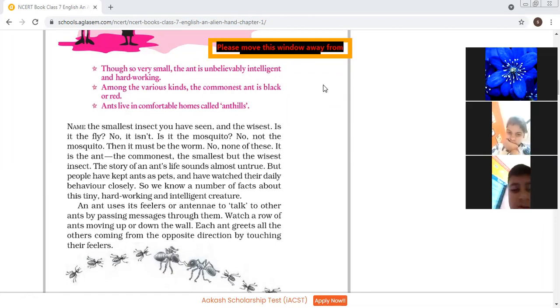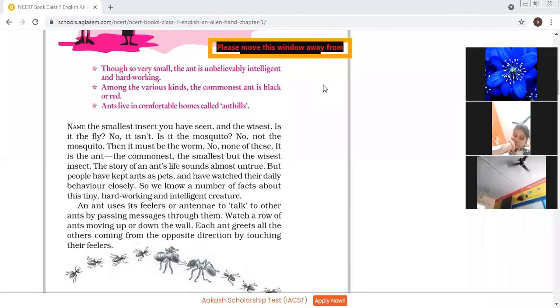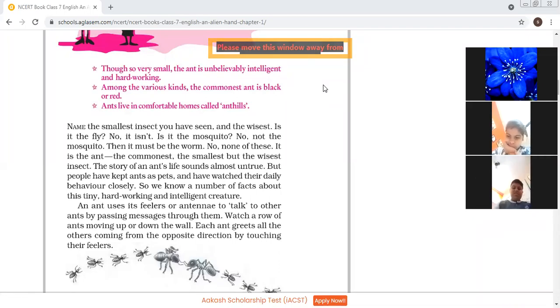Among the various kinds, the commonest ant is black or red. You must have seen black ants and red ants. They have a very strong sting. When they bite you, it will cause redness of the skin. They are very poisonous sometimes to your skin. They cause itching, irritation, and their bite is very strong.